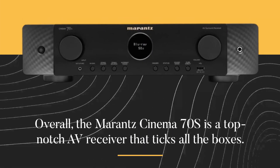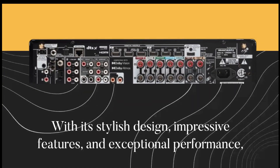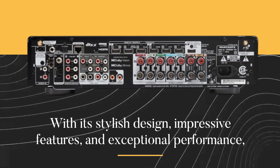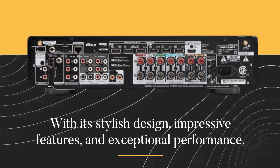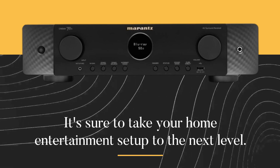Overall, the Marantz Cinema 70S is a top-notch AV receiver that ticks all the boxes. With its stylish design, impressive features, and exceptional performance, it's sure to take your home entertainment setup to the next level.